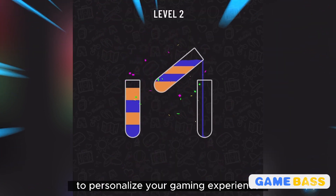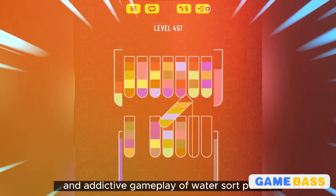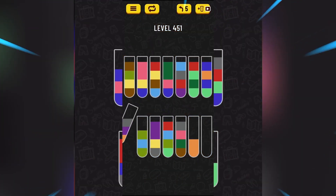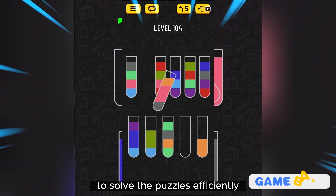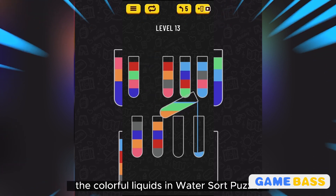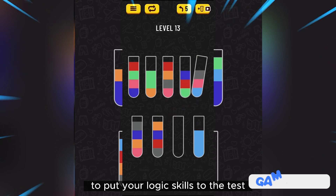Enjoy the relaxing and addictive gameplay of Water Sort Puzzle as you progress through levels with increasing difficulty. Remember to think strategically and plan your moves carefully to solve the puzzles efficiently. Have fun sorting the colorful liquids in Water Sort Puzzle!